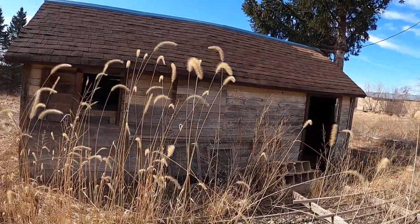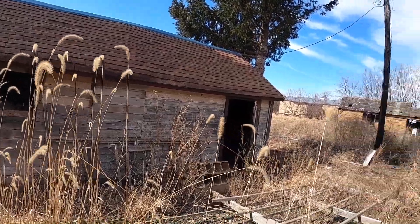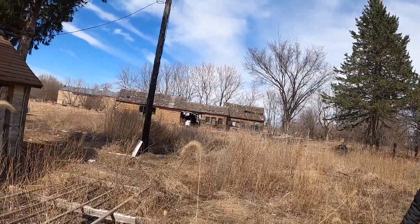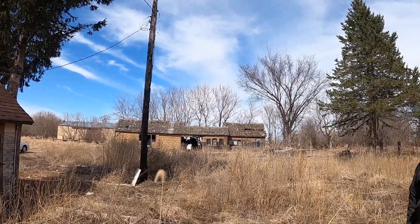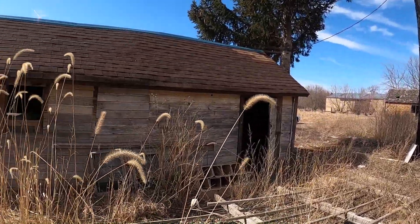Good morning folks, we're exploring this abandoned farm. We checked out the house the other day, now we're gonna check out the sheds. We got a granary, a machine shed, and what would you call the other one there? I don't know, and this is the old chicken house.